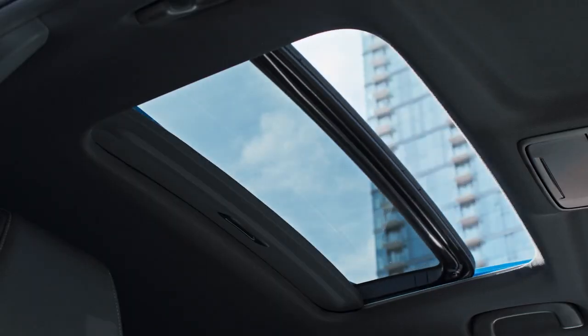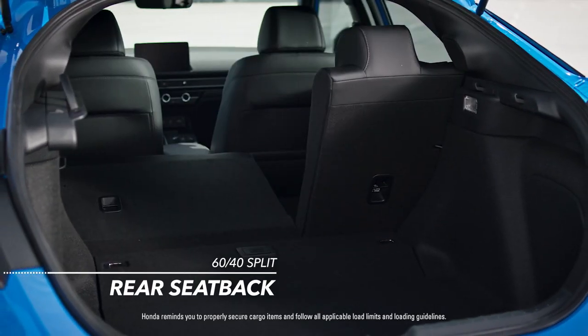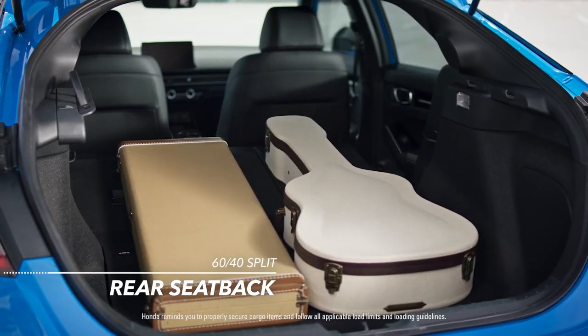Versatility is where the hatchback sets itself apart. The 60-40 split rear seatback offers flexible cargo space to take on whatever the day brings.